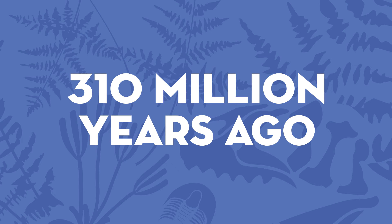When did the Tully Monster live? Fossils from the Tully Monster date to 310 million years ago. That's long before the first humans, of course, and that's even before the very first dinosaurs evolved in the Triassic period.